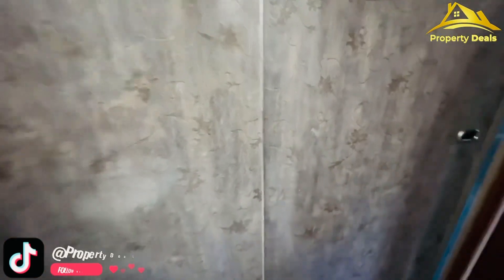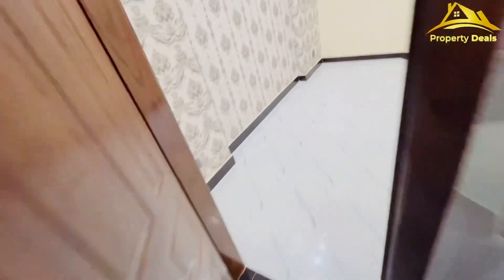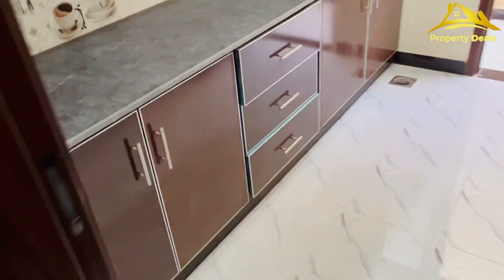There are two sections of sliding wardrobes. Viewers, this is a registry property. You can take this house.